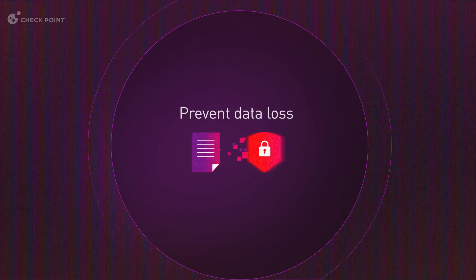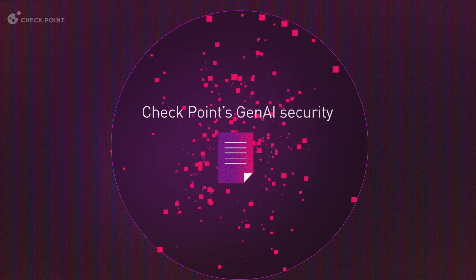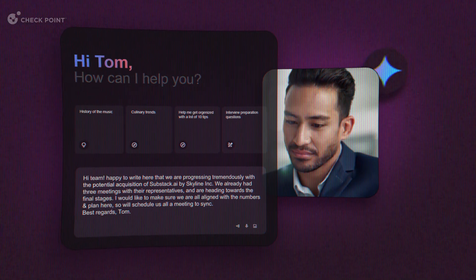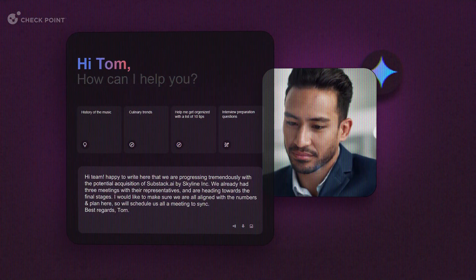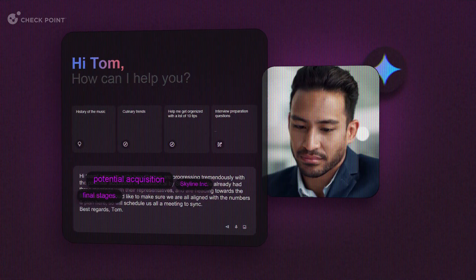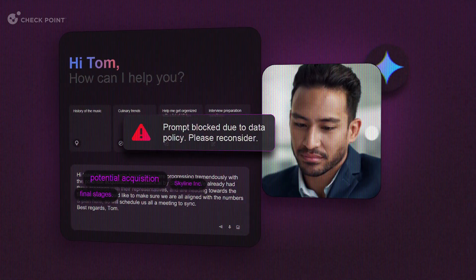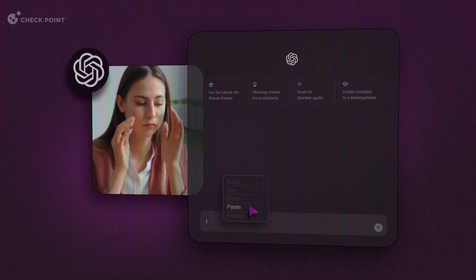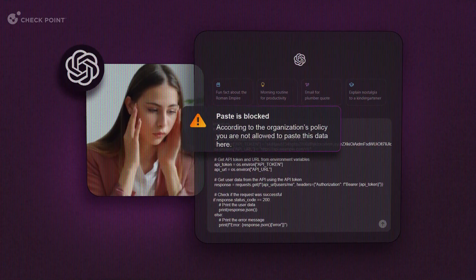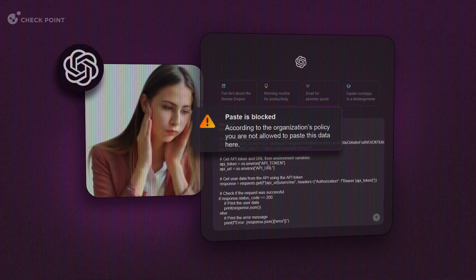While discovery is a great start, you also need to prevent data loss. This is where Checkpoint's Gen.AI security really excels. Remember Tom and Marie? Tom's email contains financial information that is strictly confidential. Tom gets a notification so that he can modify his prompt and continue his session. When Marie pastes her source code to find issues, the solution identifies that the code was copied from the corporate GitHub account and prevents its pasting in real time.